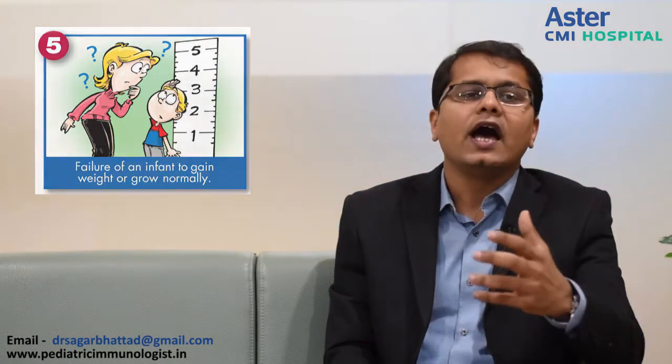If a child has got repeated ear infections, one should think of immune deficiency. Repeated sinus infections — think of immune deficiency. If a child is requiring 2 or more months of antibiotics to clear infections, think of immune deficiency. Repeated episodes of pneumonia — one should work up these children for immune deficiency. And if a child does not grow, if there is failure to thrive — meaning they are not gaining weight and height as per age norms — think of immune deficiency.